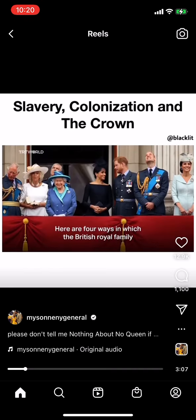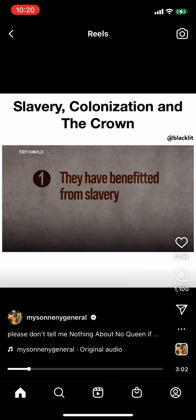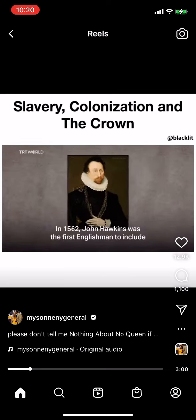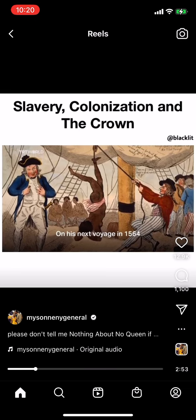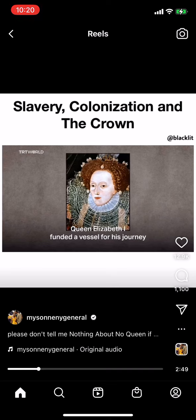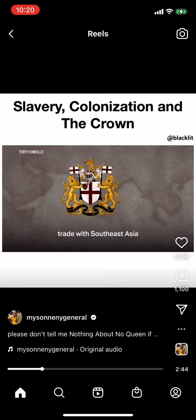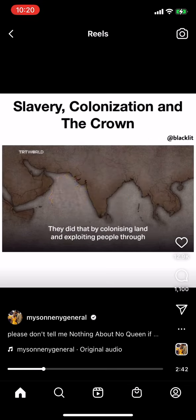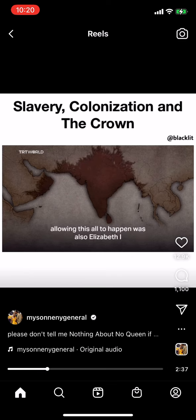Here are four ways in which the British royal family has benefited from colonialism. They have historically benefited from the enslavement of human beings. In 1562, John Hawkins was the first Englishman to include African people in his cargo, trading them for ginger and sugar. On his next voyage in 1564, Queen Elizabeth I funded a vessel for his journey. The British East India Company was formed in 1600 to exploit trade with Southeast Asia, colonizing land and exploiting people through the transatlantic slave trade. The figure who signed the royal charter allowing this was also Elizabeth I.